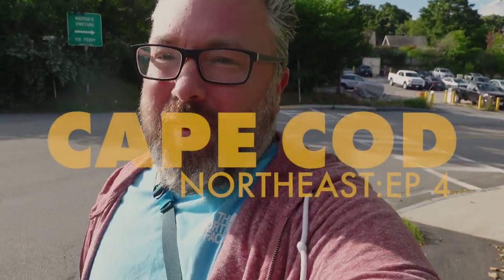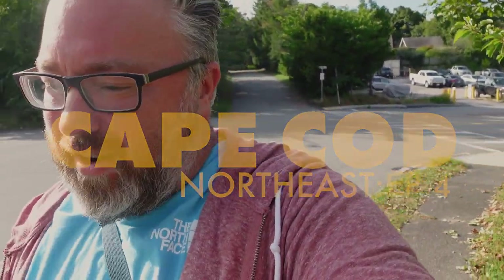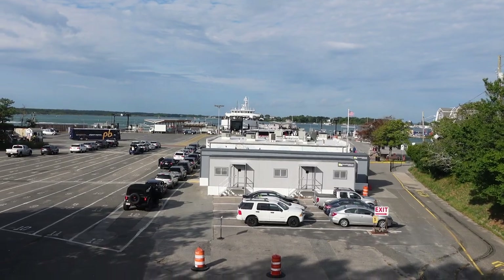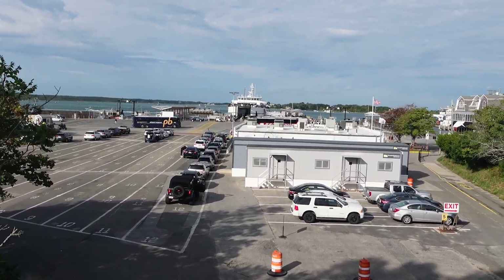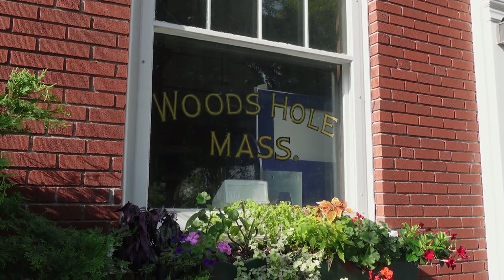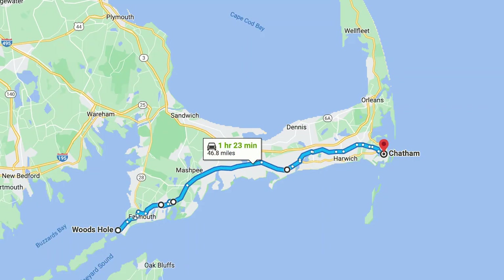This looks like the loading area for Martha's Vineyard. You can see all the trucks, cars, and buses getting on to go across. Pretty busy little port. We're in Woods Hole right now, so we're just gonna go up, maybe try and hit Chatham and come right around. Not sure what we'll hit today, but we'll see what we get and have some fun.